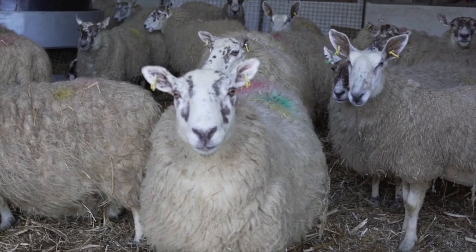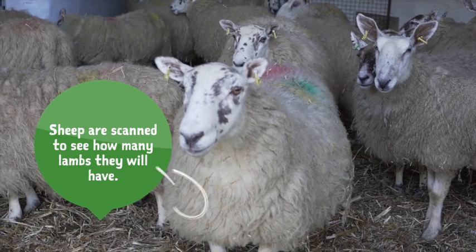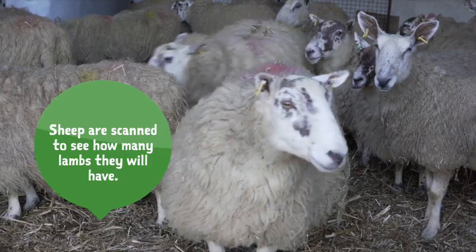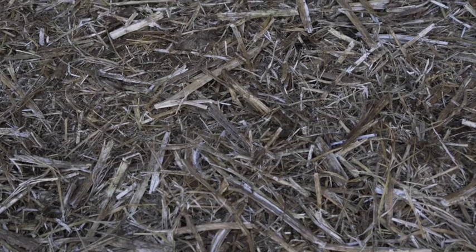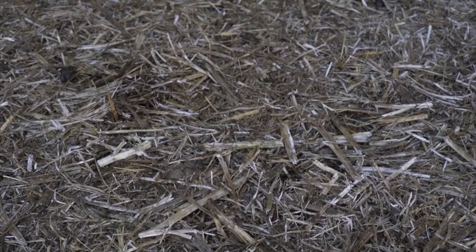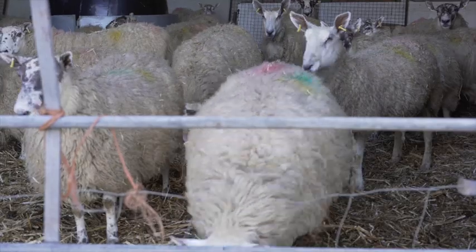These ewes are inside at the minute for lambing. In mid-January, which was about halfway through pregnancy, we scanned all our sheep. Everything scanned for two or three lambs - twins or triplets - we separated off and lamb them inside, especially the grey-faced ewes with twins. When they're inside they're on straw bedding, and we have one shed with wire slats.